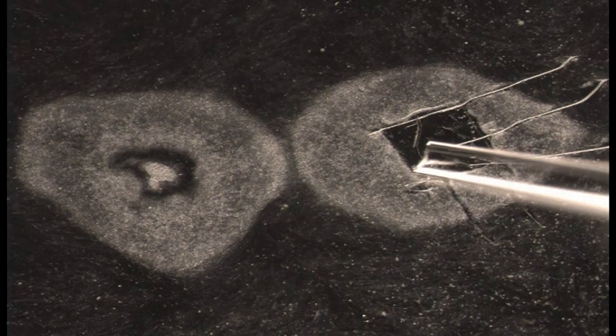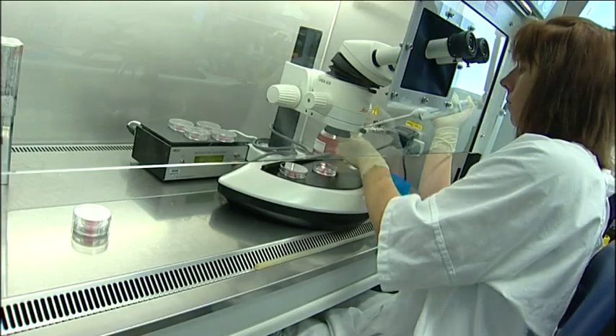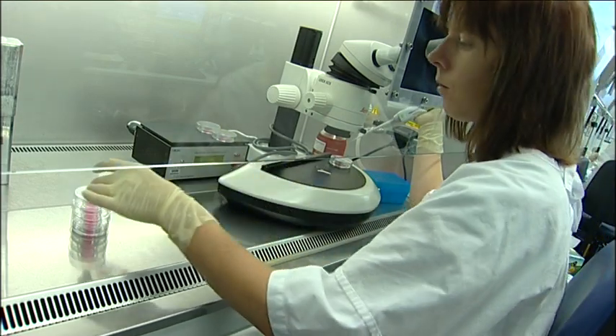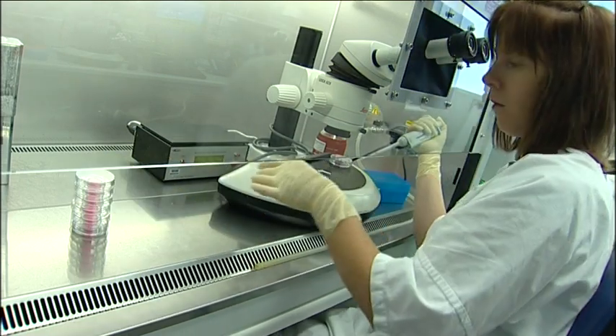Over time, this means that a huge number of stem cells can be cultivated and used in research. The immortality of embryonic stem cells and their ability to turn into any cell type gives them a huge amount of potential to be used to treat and cure diseases.